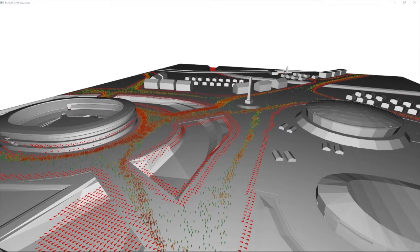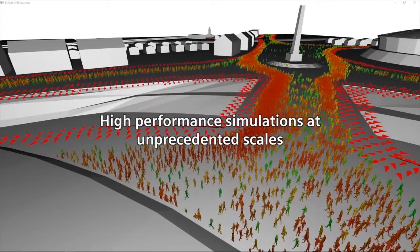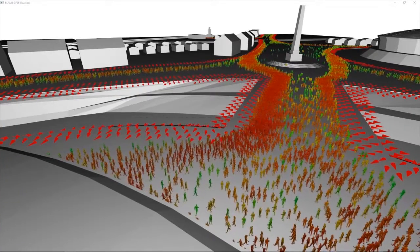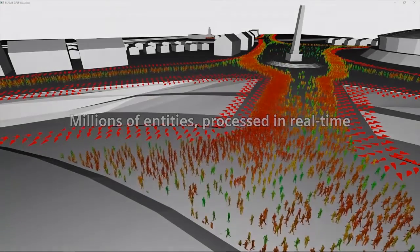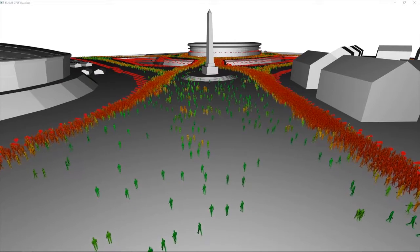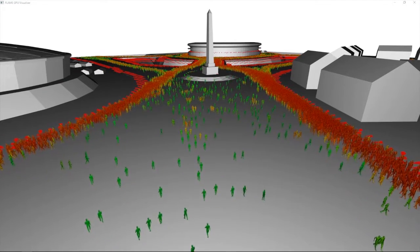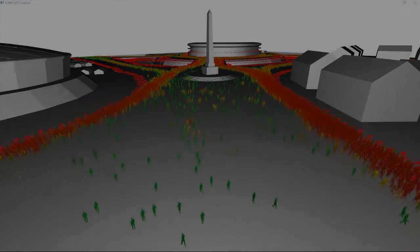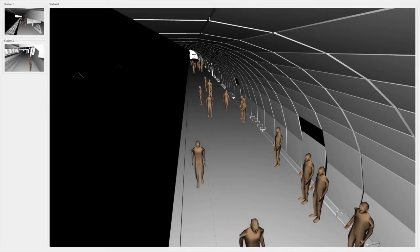They apply novel, high-performance computing techniques to simulate and visualise transport and passengers at unprecedented scales. Simulations of millions of interacting entities or agents can be processed in real-time or faster to aid in evaluating improvements to transport infrastructure and to optimise transport systems.